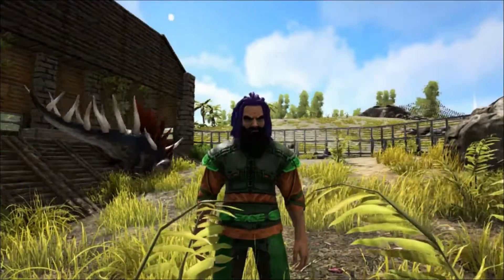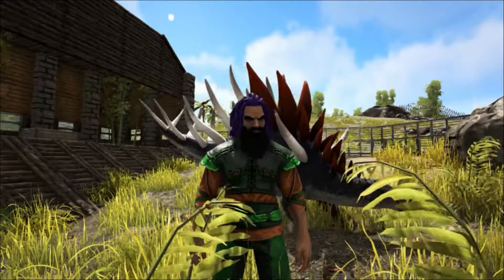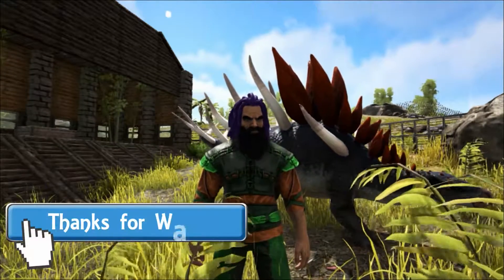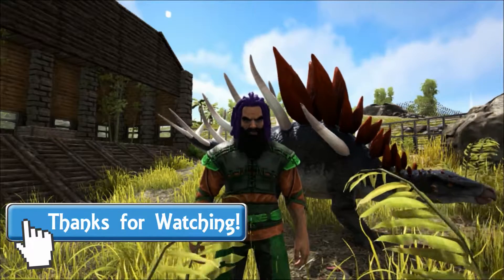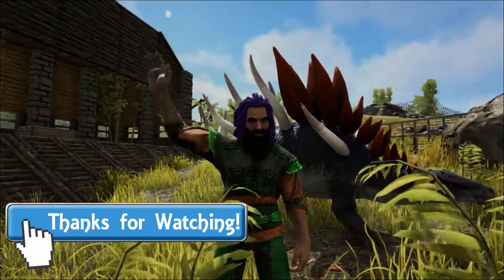Well, that is all for today and as always I hope you've enjoyed the video and learned something new. If you did, please let me know by leaving a like and a comment, and if you haven't already, please consider subscribing and coming back next time for more videos like this one here at Shredder Zoo.